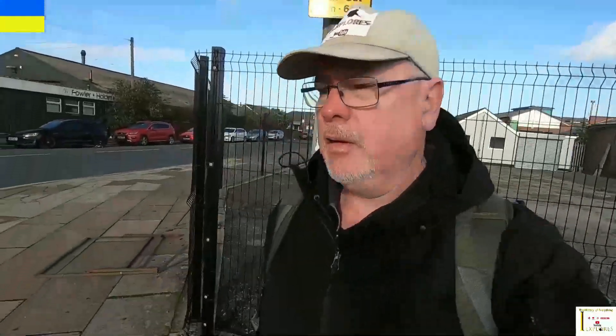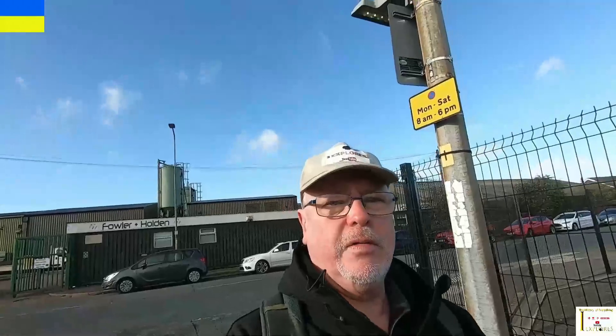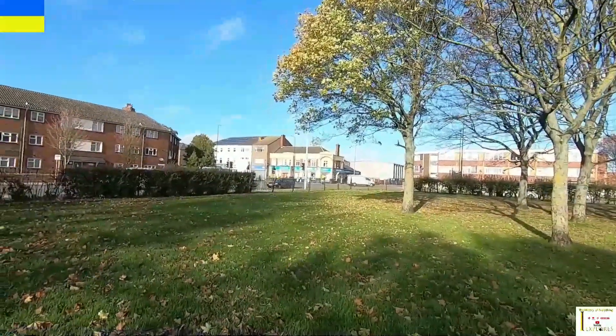On Church Street there were three pubs: one called the Shades Inn, another called the Crown and Buckle, and one called the Foundry. I'm now stood on the corner of Church Street and Freeman Street, and behind me where this building is now, this used to be where the Prince of Wales was. Walking up to another pub behind me called the Umber, on Umber Street off Cleethorpes Road.